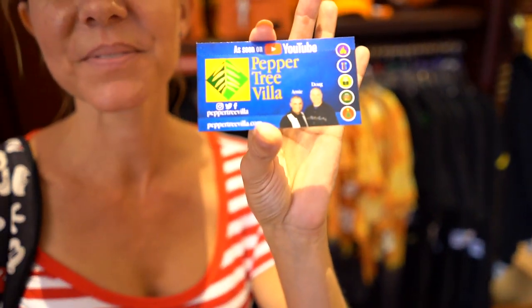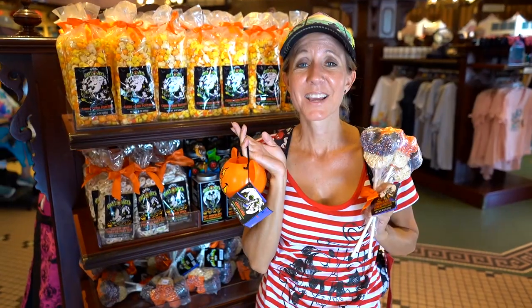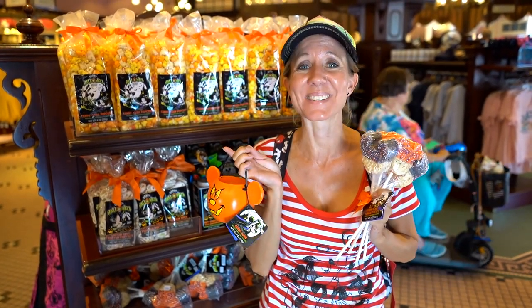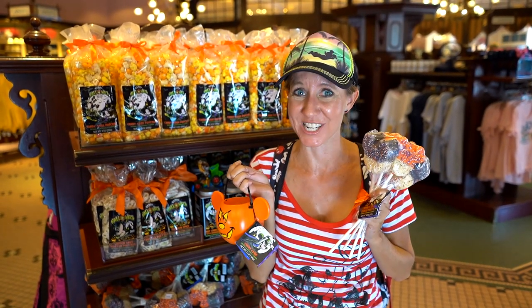Everyone go check out Pepper Tree Villa! Of course, there's a never-ending supply of delicious treats and candy as well. Since it's Halloween time, I would expect nothing less from Disneyland than for them to have amazing, really cool Halloween-themed treats.